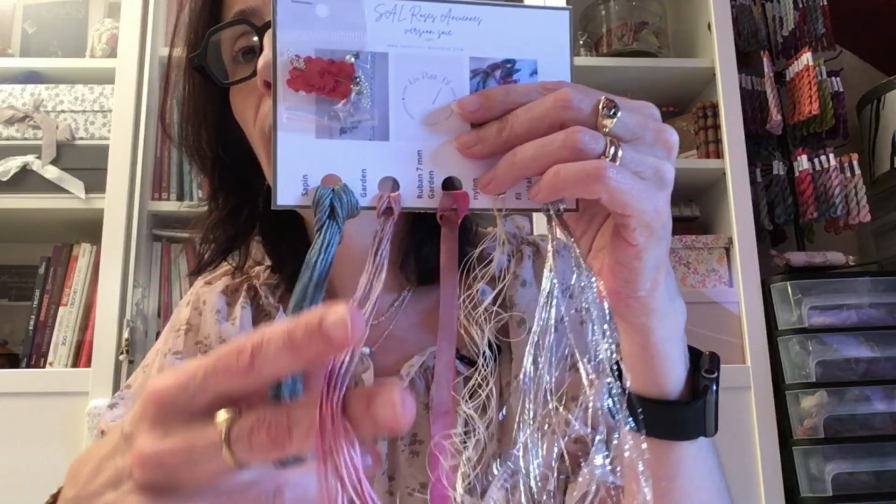Pour les toiles 16 fils et 14 fils, 5 mètres c'était suffisant. Mais pour les toiles 12 fils, j'ai rajouté 3 mètres supplémentaires. C'est la raison pour laquelle les premières personnes qui avaient commandé des palettes de la version soie ont reçu 3 mètres supplémentaires chez elles. S'il y a eu un oubli, n'hésitez pas à me le faire savoir. Sur la palette de soie vous avez donc 8 mètres de fil sapin et 3 mètres de fil Garden, ce qui est largement suffisant pour broder les roses.